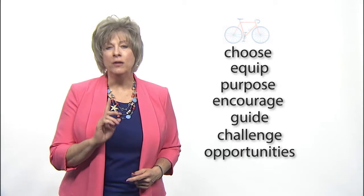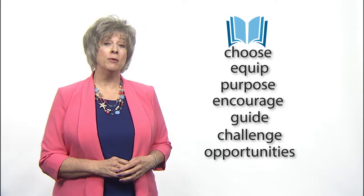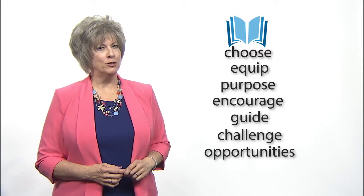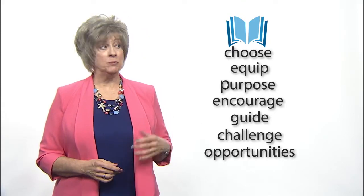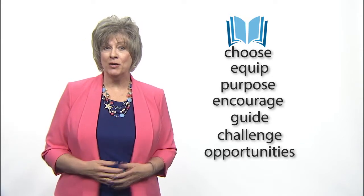And you provide other opportunities for him to ride in a variety of situations. And so it is with reading. You begin by choosing reading material that fits your child's ability — whether just letters, one syllable words, or paragraphs. You equip him with strategies to decode letters into words and introduce vocabulary to help him focus on meaning. You give him a specific purpose for reading and encourage his curiosity about the reading material.